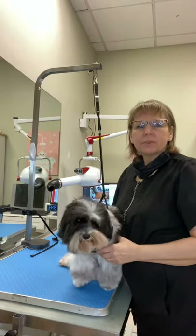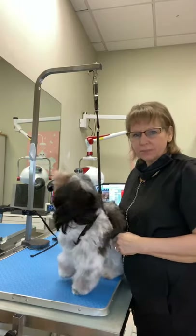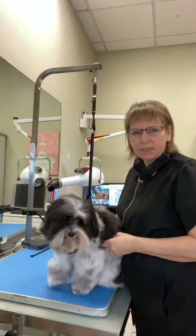Hi, my name is Suzanne Grandy. I'm a certified master groomer in Tampa, Florida, and I am here with Chip. Chip is a Havanese, and he's going to get a puppy cut today.